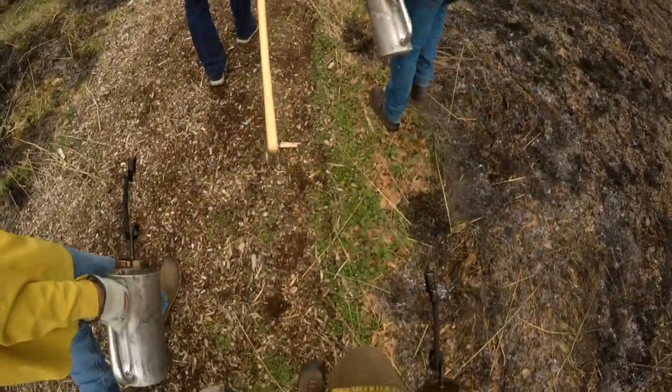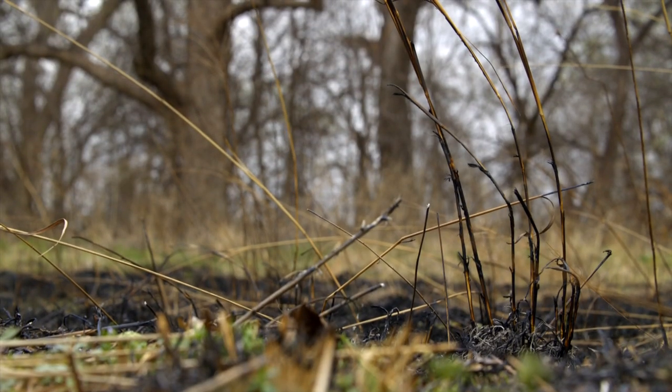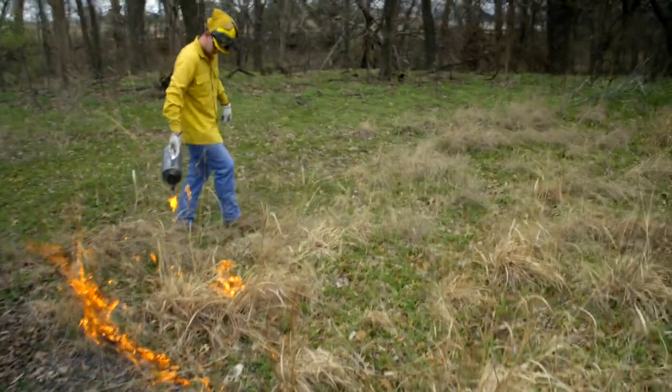It is definitely a team effort — it's nice having plenty of hands and equipment out here. It makes it safer, easier to do, and less worry. Thank you so much for telling us about this prescribed burn.